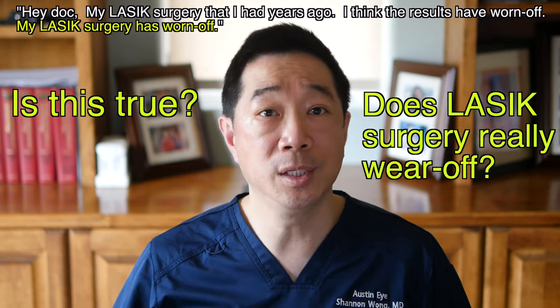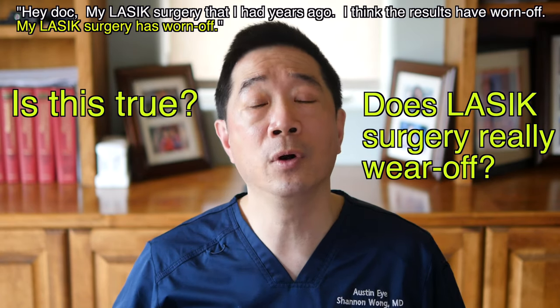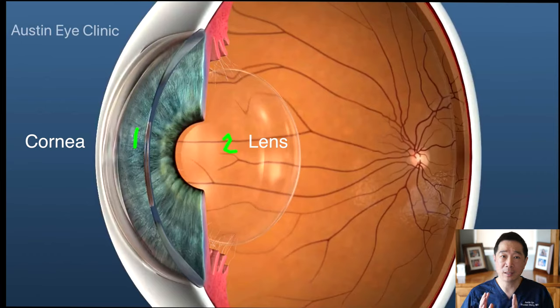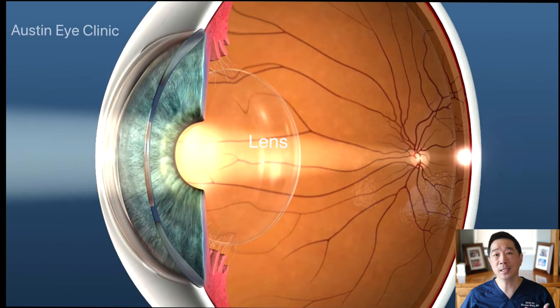Is this true? Does LASIK surgery really wear off? Or is there another reason why vision changes and these patients start needing glasses to see their very best? So what actually happens is that there are actually two focusing structures of the eye: the cornea and the lens. LASIK surgery modifies the performance of the cornea.